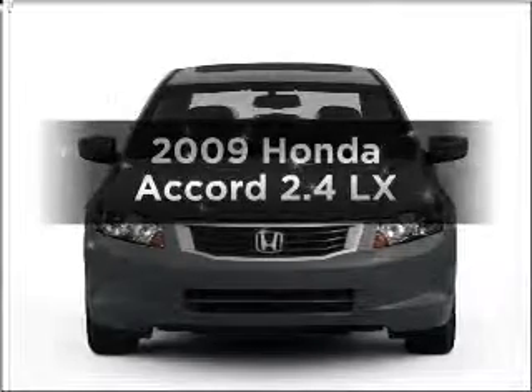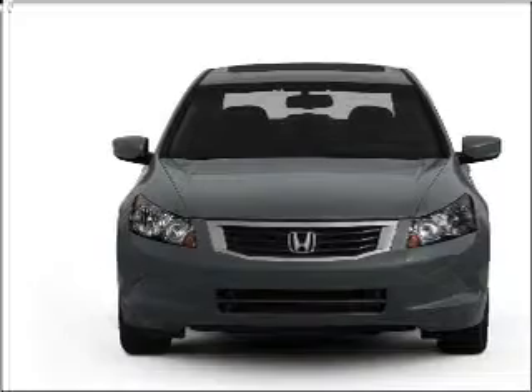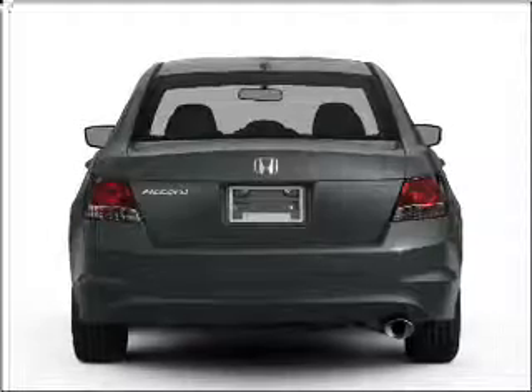Imagine yourself in this 2009 Honda Accord. Everything you need under one roof with this great vehicle, featuring an efficient four-cylinder engine connected to a smooth-shifting five-speed automatic transmission.